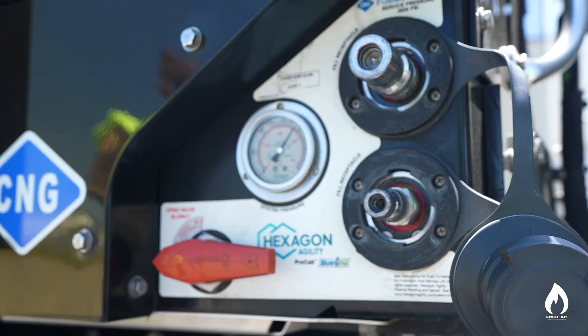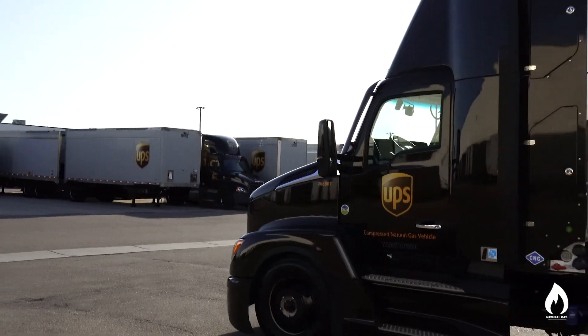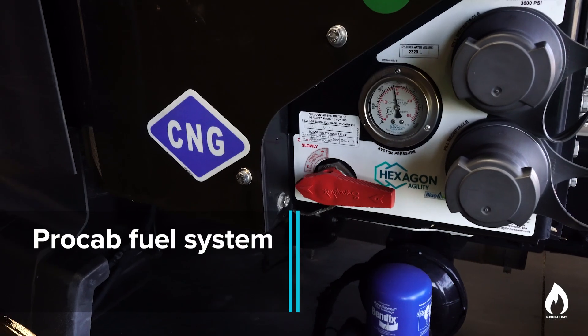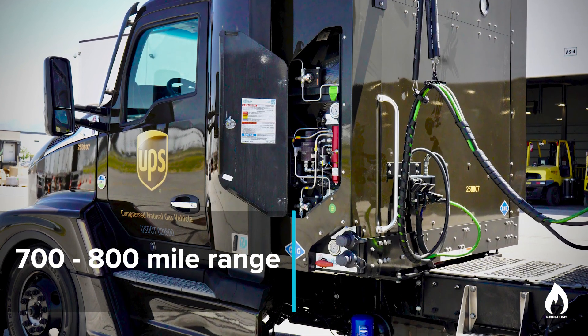When you are speccing a natural gas truck compared to a diesel truck, it's important to understand the energy density difference between natural gas and diesel. Natural gas comes in a gaseous form, so you need to compress it, and it requires more real estate — more cylinders — to achieve the same mile range as a diesel truck. Right behind me, you'll see a behind-the-cab pro-cab fuel system. It's 175 diesel gallon equivalent and reaches about 700 to 800 mile range.